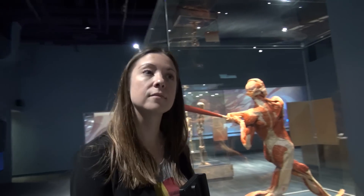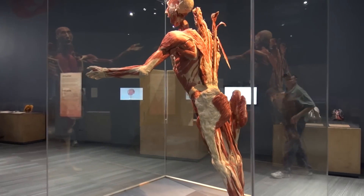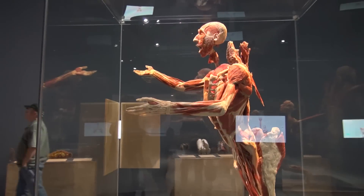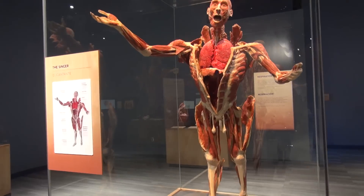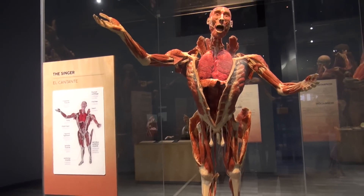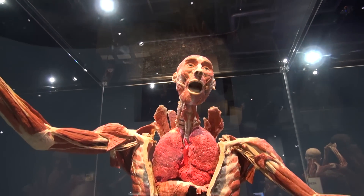Over here we have something extraordinary — this is kind of an exploding man. This is another full-body Plastinate called the Singer. It's in the respiratory system section, and you can get a great view of the lungs as well as the diaphragm. This person is posed mid-high note, I like to think. You can really see the expression on their face and the power it takes to sing and project your voice.